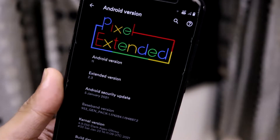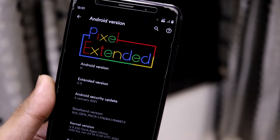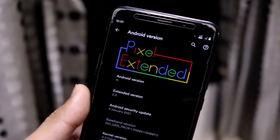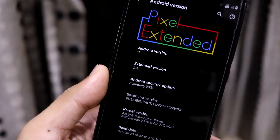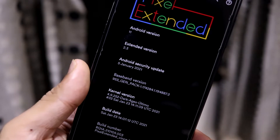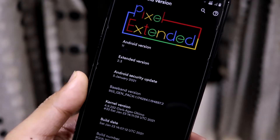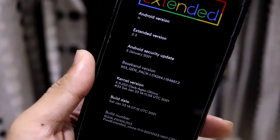New ROMs will all be Android 11, which I'll be reviewing. Some ROMs which may have been left out or are still updating on Android 10, I will also review them. As you can see, the extended version is 2.3, so it is a minor 0.3 version — the major 2.x version corresponds to Android 11.